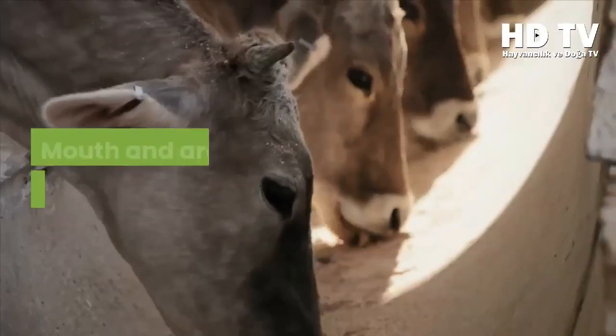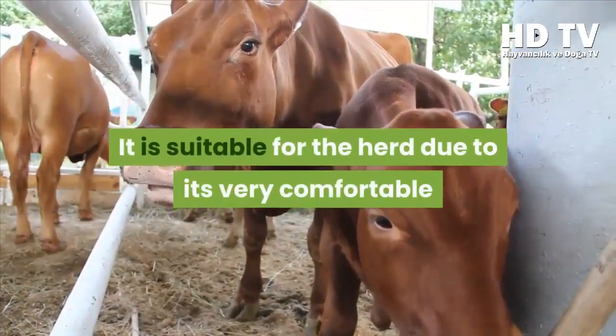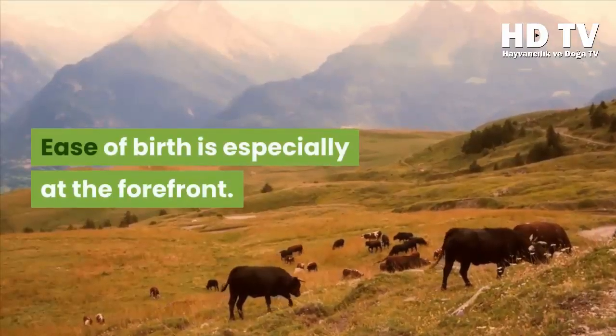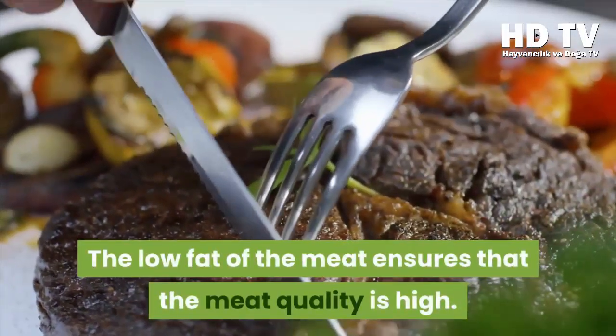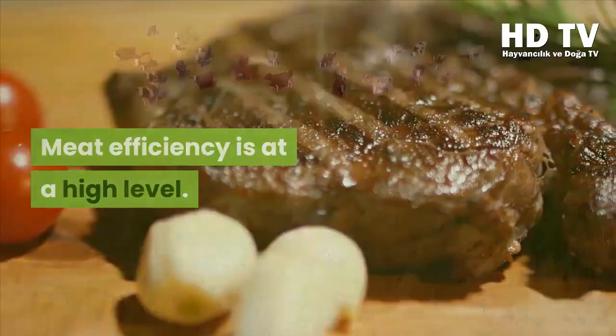The Limousin's homeland is the Limousin region in the southwestern part of France. Its color is light or dark red, with lighter coloring around the mouth and eyes. It is very comfortable and calm in temperament, suitable for herd management. Ease of birth is especially notable, and meat binding is extraordinary. The low fat content of the meat ensures high meat quality.